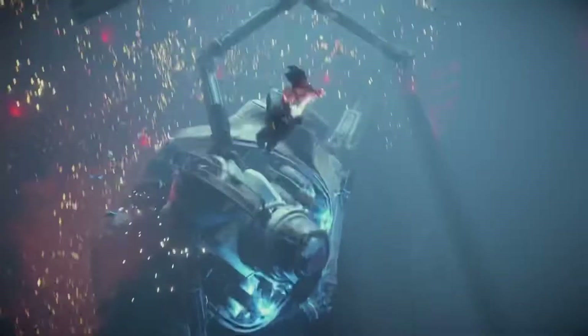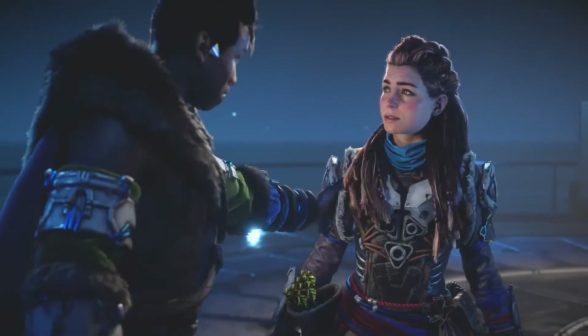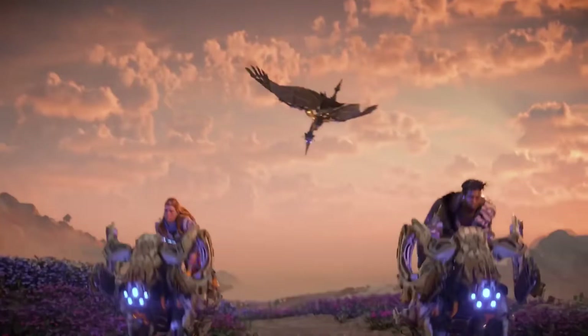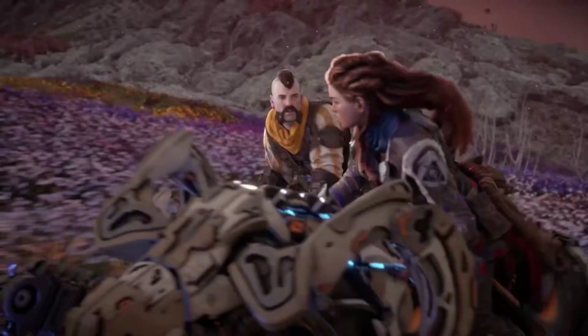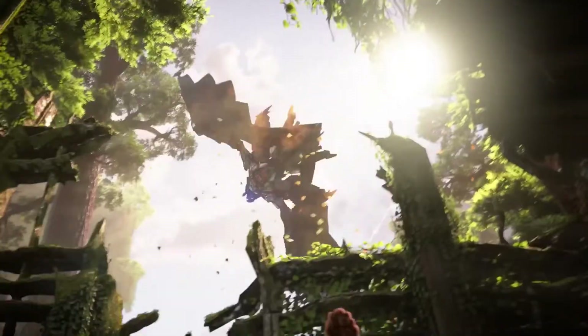Sony just keeps showing more and more gameplay of Horizon Forbidden West. I haven't been watching every single clip because I've already been sold on the game and honestly don't want to see any more until I actually play it. Thankfully we only have about a week and a half left until we get to play it.